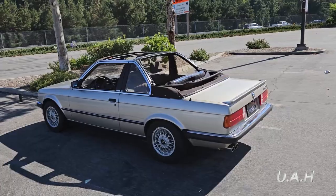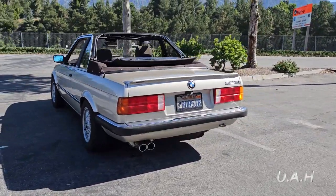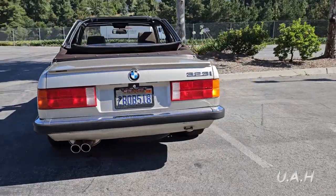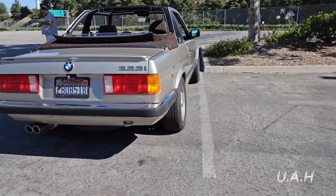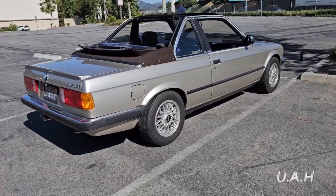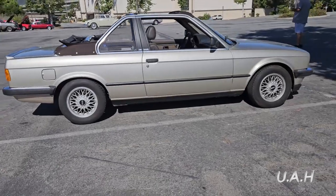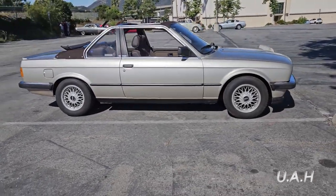The BMW E30 is the second generation of BMW 3 Series, which was produced from 1982 to 1994 and replaced the E21 3 Series. The model range included two-door coupe and convertible body styles, as well as being the first 3 Series to be produced in four-door sedan and wagon or estate body styles.